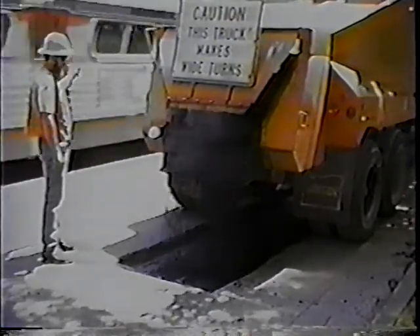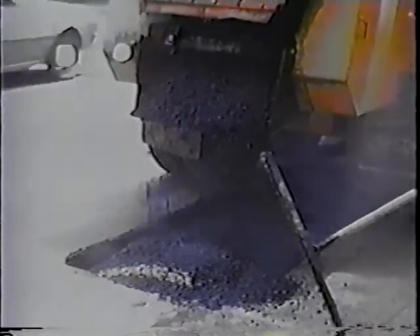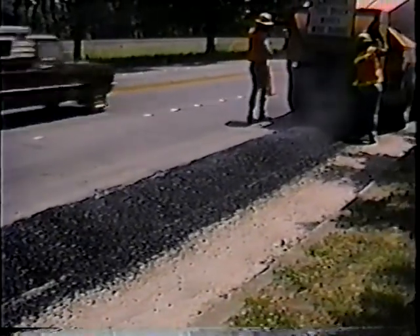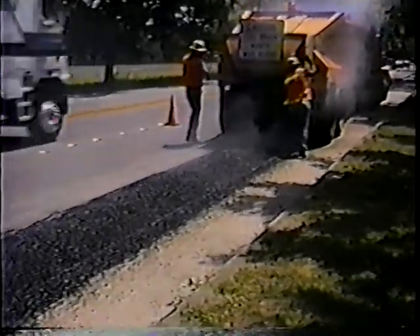This is a fairly high production job. Normally you wouldn't be hauling with this kind of haul vehicle, but in this case it's appropriate — it's a flow buoy, about a 20-ton capacity. We've got some pretty long cuts that will accommodate this.